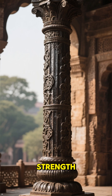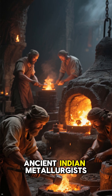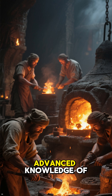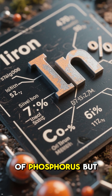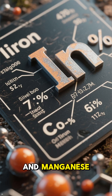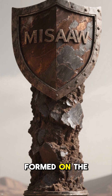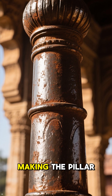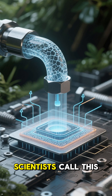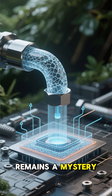What makes the pillar so extraordinary is its resistance to rust. Ancient Indian metallurgists seem to have possessed advanced knowledge of ironworking. The iron contains a high level of phosphorus but very little sulfur and manganese. Over time, a thin protective layer called misawite formed on the surface. This invisible shield prevents further corrosion, making the pillar nearly immortal. Scientists call this process passivation, but how ancient blacksmiths achieved it remains a mystery.